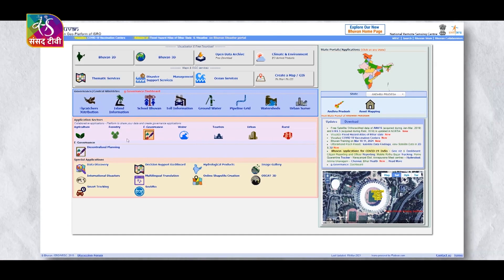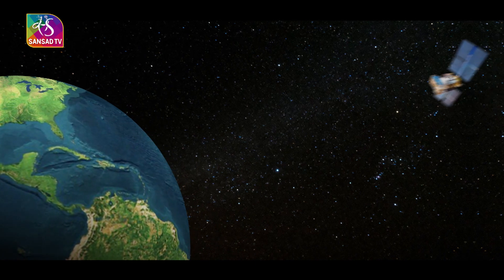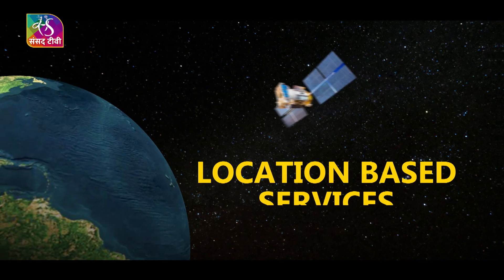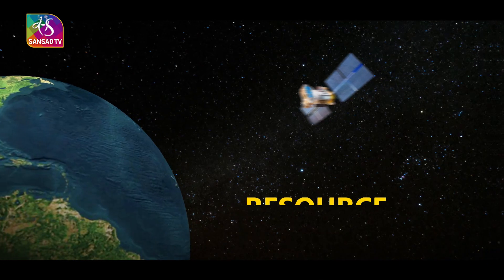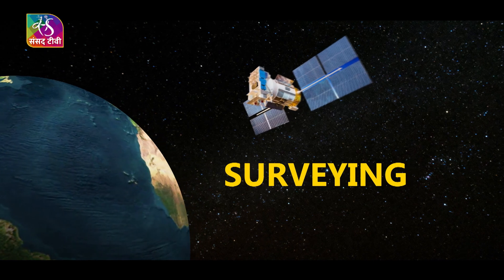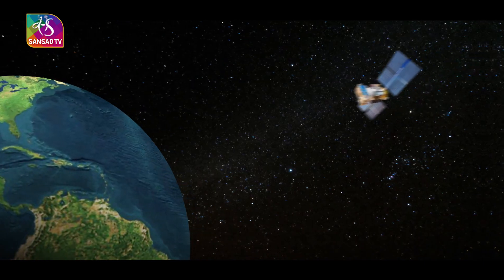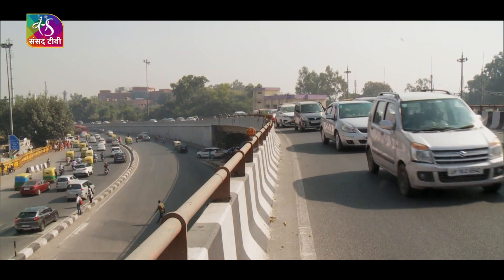However, India's NAVIC offers regional, not global, coverage. The applications of NAVIC include transportation — terrestrial, aerial, and marine — location-based services, personal mobility, resource monitoring, surveying and geodesy, scientific research, time dissemination and synchronization, and safety of life alert dissemination.